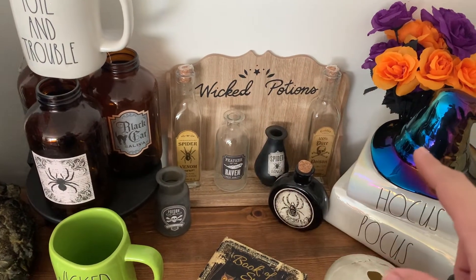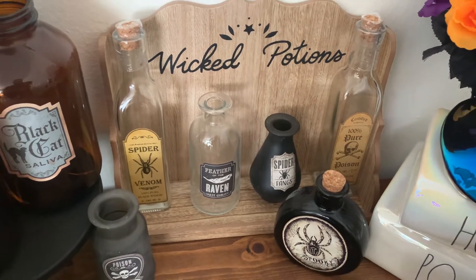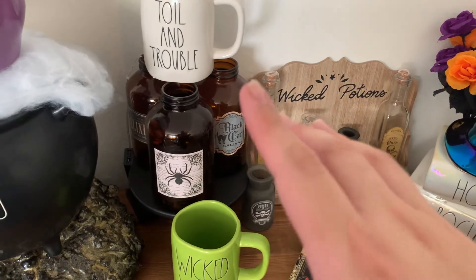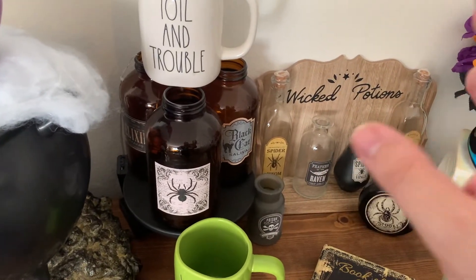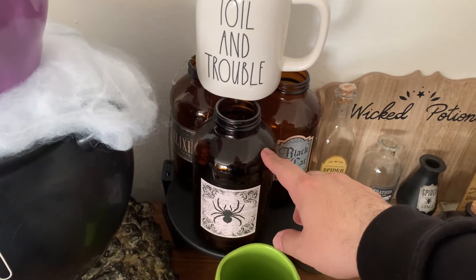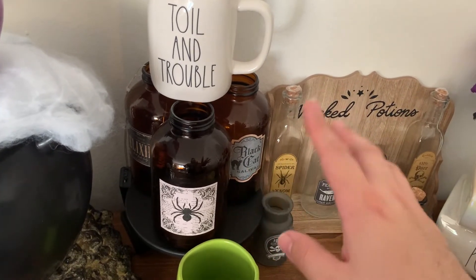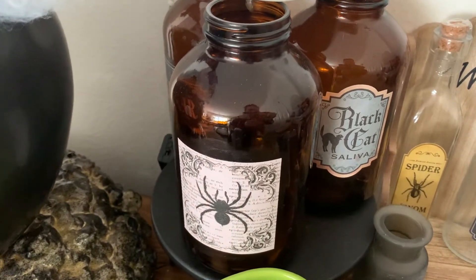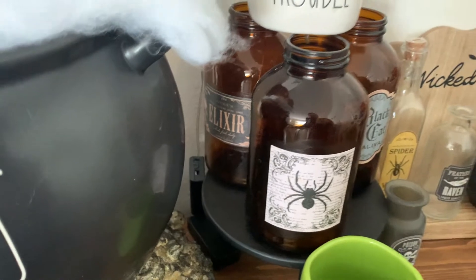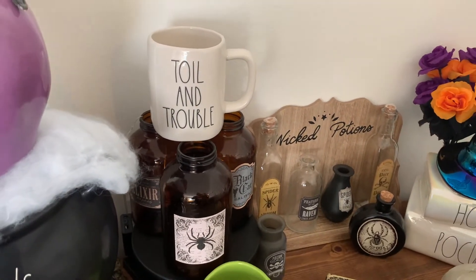I also have a lot of potion bottles — some I believe are from Target, and the spooky spider one is definitely from the 99 Cents Only store. The spider venom and the 100 Pure Poison are also from 99 Cents Only stores, which are only available in four states currently — if you saw my previous fall haul video, make sure to check that out. Then these potion bottles I actually made myself as a DIY using bottles left over from a Halloween party we hosted pre-COVID when we first moved into our home.